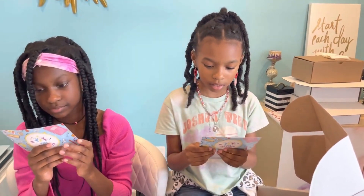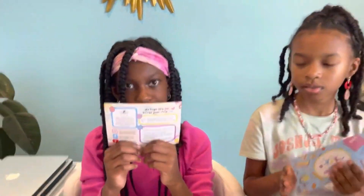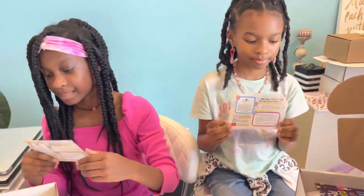What's on the back, Micah? It says: 'We hope this box brings your child joy.' Turn it around — that card is for the parents, so you don't have to read it. You can put that to the side.